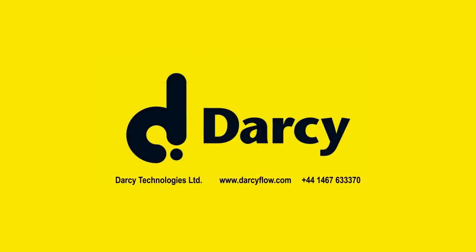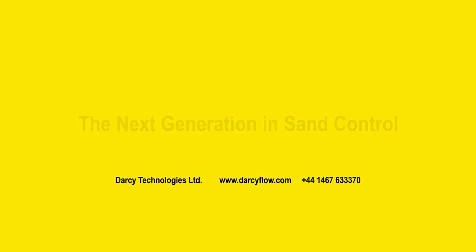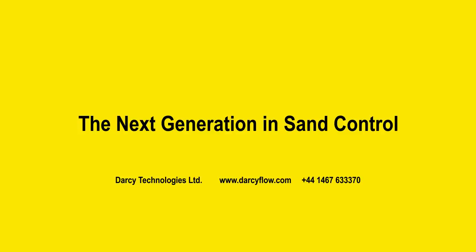For more information on the Darcy system, contact a Darcy representative through our website, or directly at our Kintor facility in Scotland.